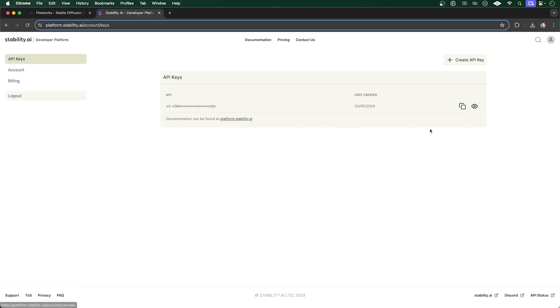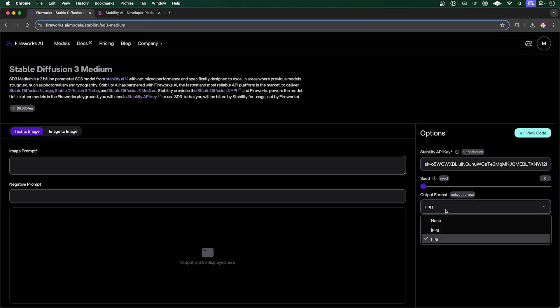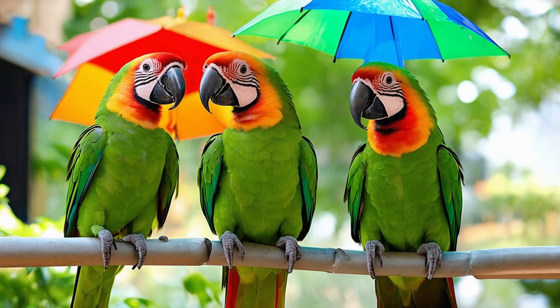All you need to do is sign up for an account with Fireworks AI and grab your Stability AI API key, making sure you've got some credits — usually you get some for free when you sign up. I'll copy my API key in, change the output format to JPEG and the aspect ratio to 16:9, and let's run a few test prompts. First, something really simple: three parrots with umbrellas. The umbrellas were a bit glitchy, but there are definitely three parrots there. Note also, this is a pretty cheap model to run even in the cloud at just over three cents per image generation.